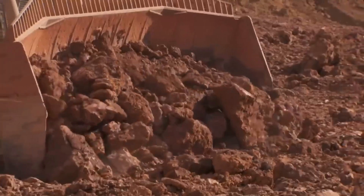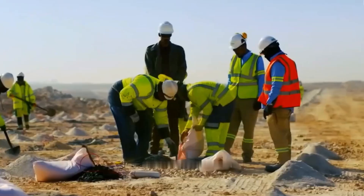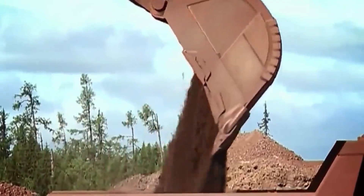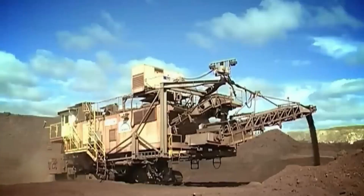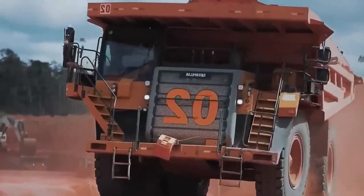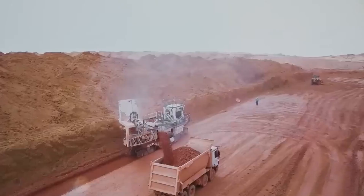Excavators and haul trucks are used to prepare the terrain for drilling. Strategic holes are drilled and filled with explosives, which break the rock into smaller, more manageable pieces. Once the explosives are detonated, the next step is debris collection. Given the size of the areas involved, excavators and trucks are used to speed up this process.